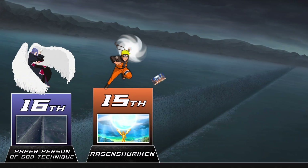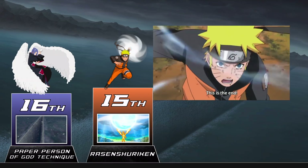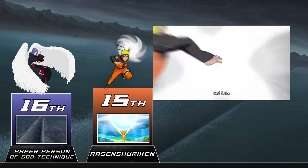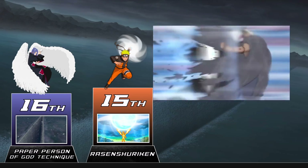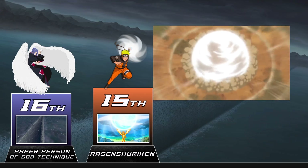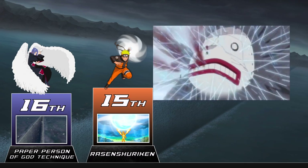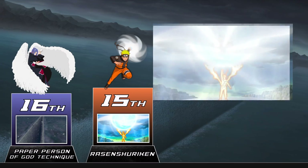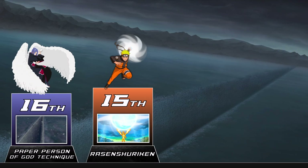If you thought the Rasengan hit hard, take that and multiply it by 10 to get the Rasen Shuriken. It's what happens when you add Wind Chakra to the Rasengan, and the results speak for themselves. Not only is this thing going to pack a punch, it's also going to slice and dice pretty much anyone hit by it on a cellular level. This technique is so dangerous Naruto was forbidden from using it until he could throw it safely. In its first showing it was strong enough to one-shot Kakuzu, who fought the First Hokage and survived.